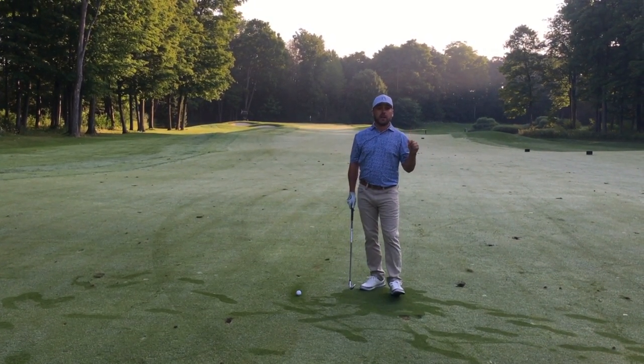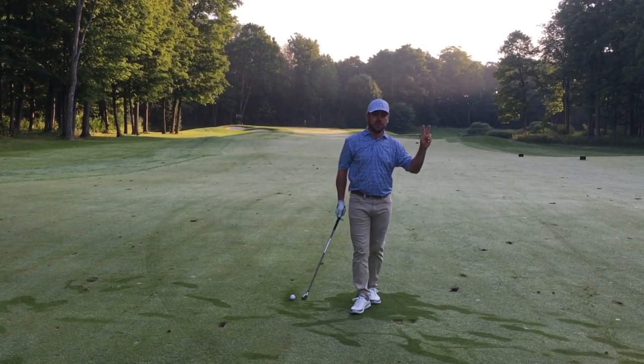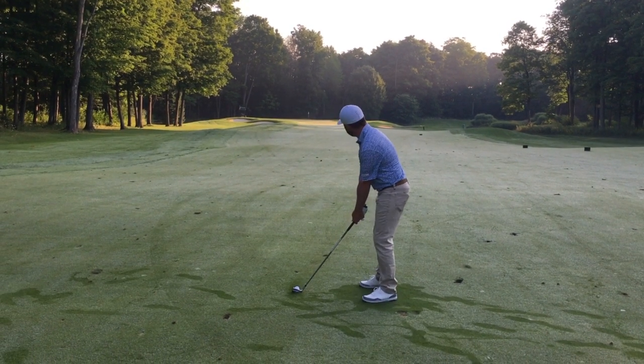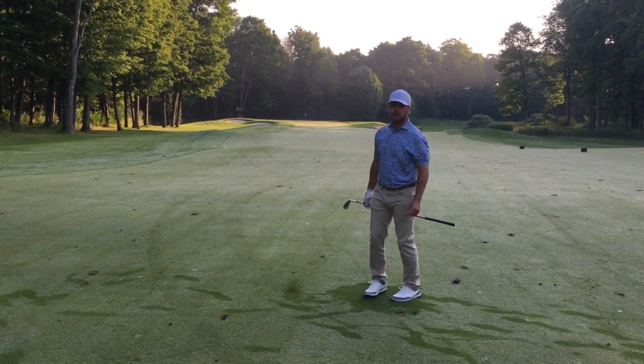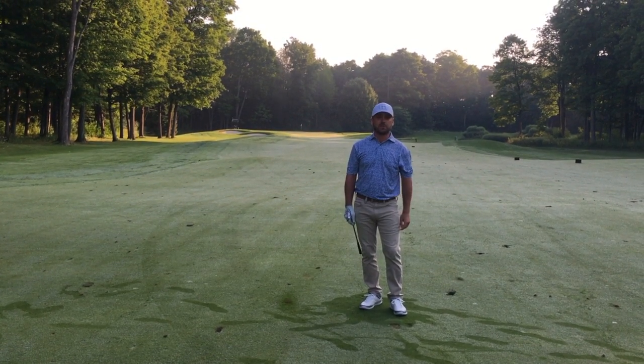So let's get that clubface squared up, nice and closed, and then try for those two key positions. It'll look a little something like this. That's everything. Thanks for listening and watching. I'm James Skrypek. I'll see you around.